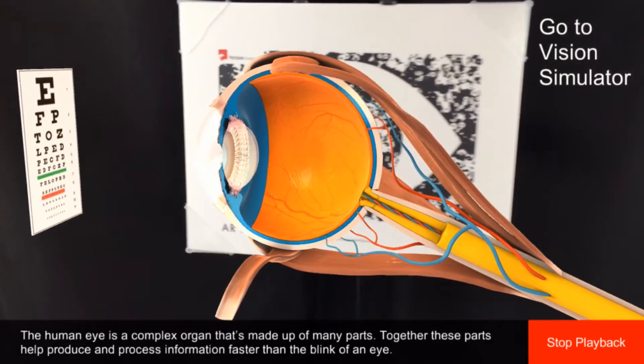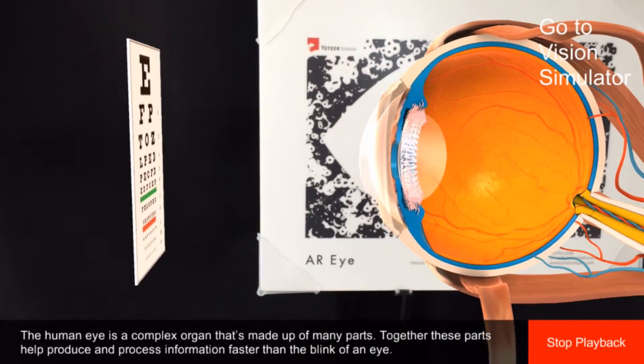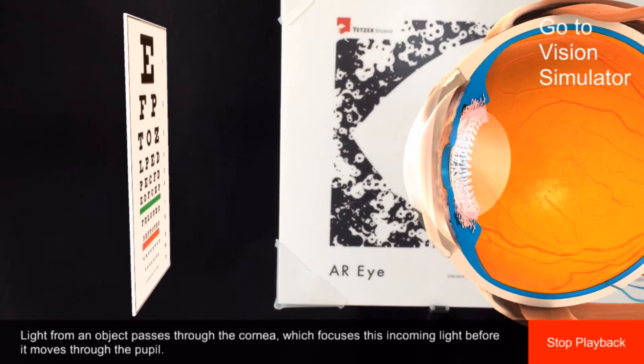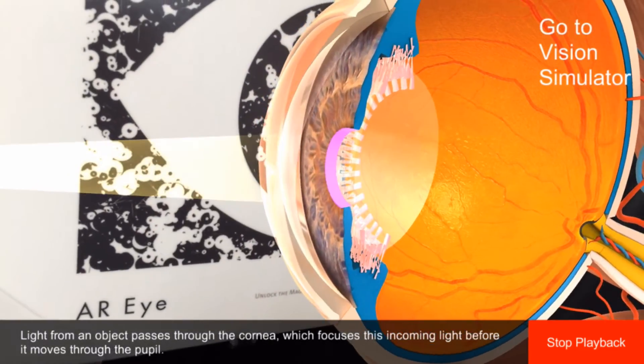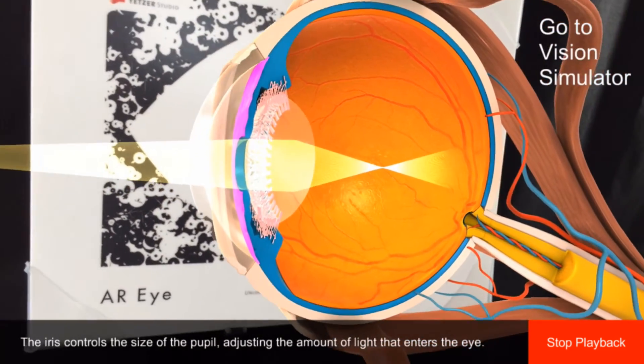The human eye is a complex organ that's made up of many parts. Together, these parts help produce and process information faster than the blink of an eye. Light from an object passes through the cornea, which focuses this incoming light before it moves through the pupil. The iris controls the size of the pupil, adjusting the amount of light that enters the eye.